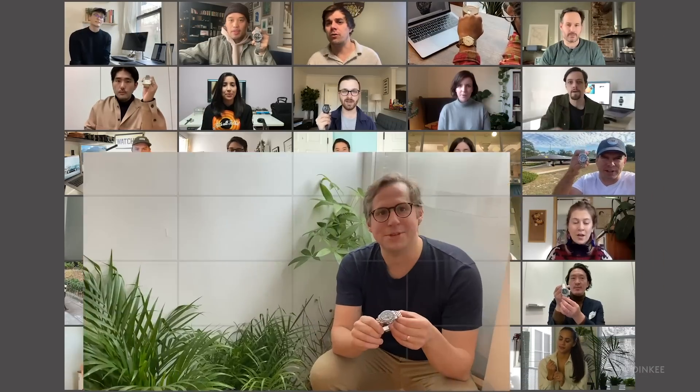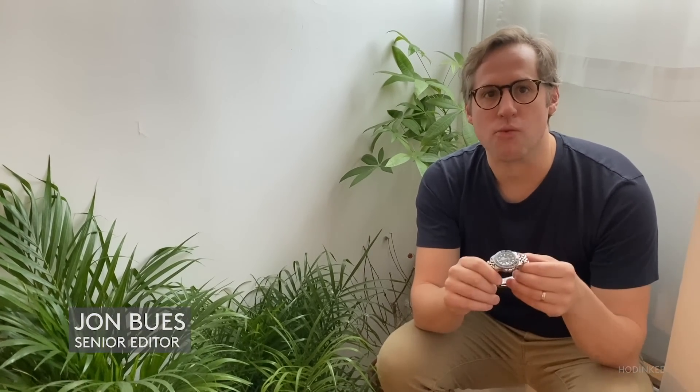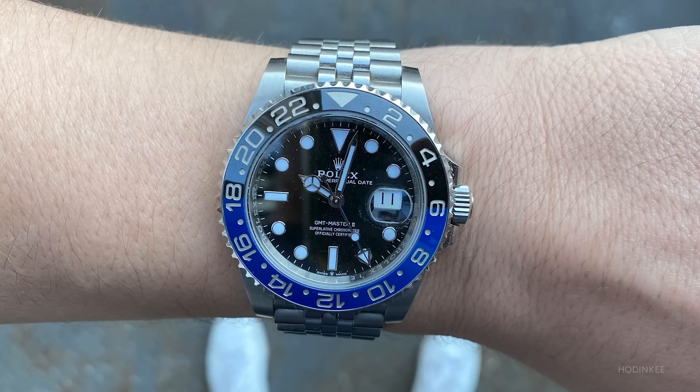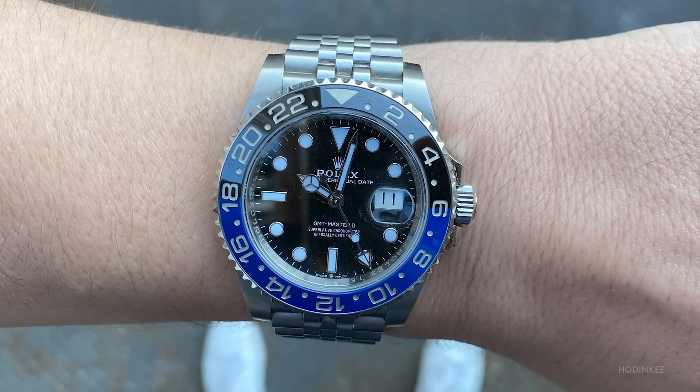This is my Rolex GMT-Master II Batman. It's the watch I wore most in 2020. I put it on to write reference points on the GMT-Master, and it gave me a lot of inspiration, and I found I just kept wearing it for much of the rest of the year.